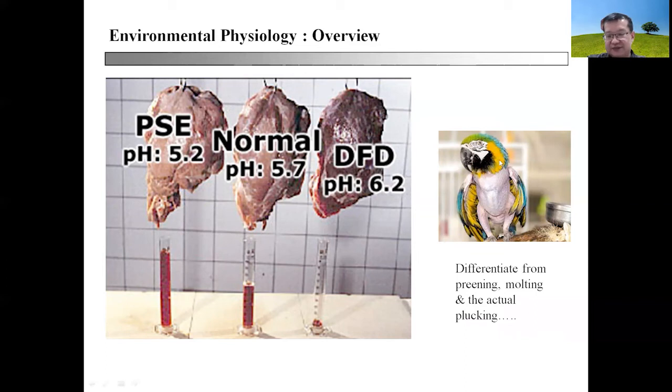This particular parakeet will actually have issues with OCDs — performing feather plucking. As a vet, you need to differentiate this from preening and, of course, from the physiological changes to the feather as a result of moulting.